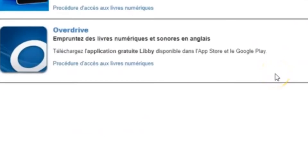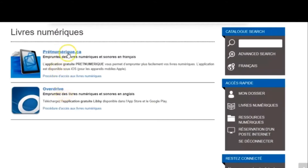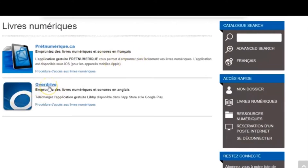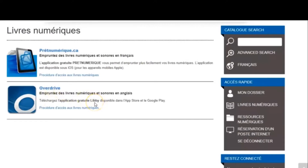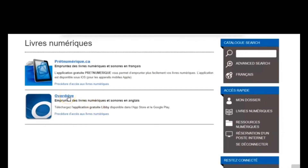This link opens up to two options: Pret Numerique or Overdrive. I've been using Overdrive. If you want French books you go here, and if you want English books they're found here. The good news is there's also an app you can download called Libby — it's free, available in the app store, and that's how you would read your book on your laptop, phone, or tablet.